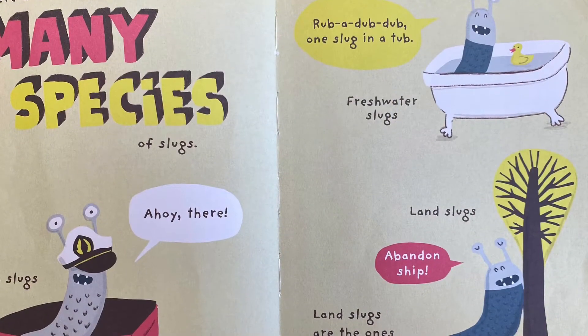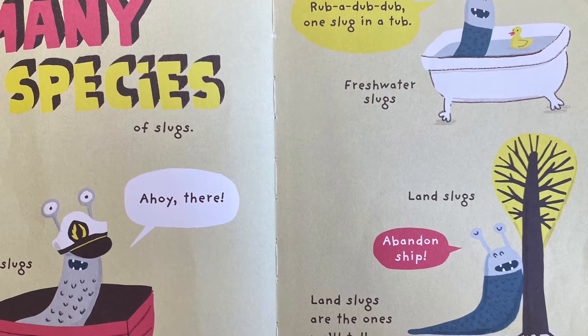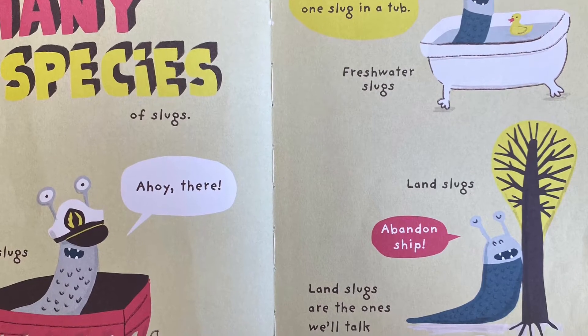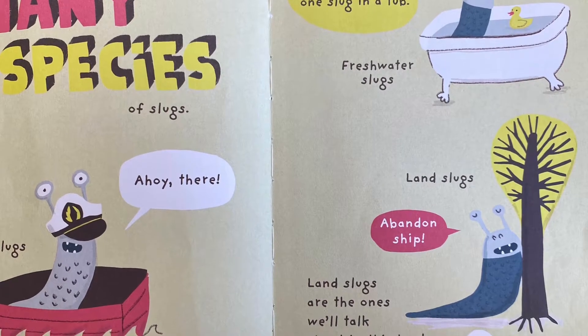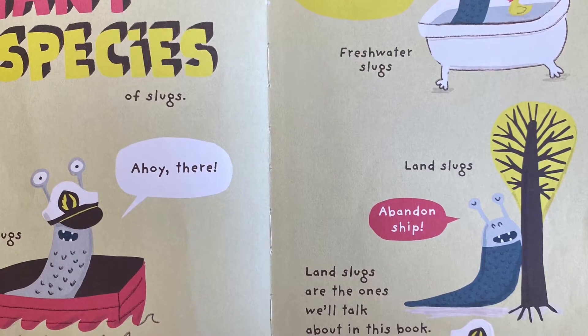There are many species of slugs: sea slugs — ahoy there! — freshwater slugs — rub-a-dub-dub, one slug in a tub — and land slugs — abandon ship! Land slugs are the ones we're going to talk about in this book.